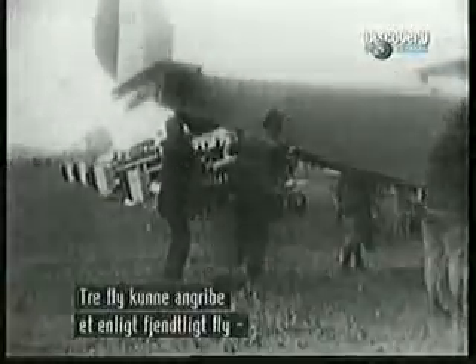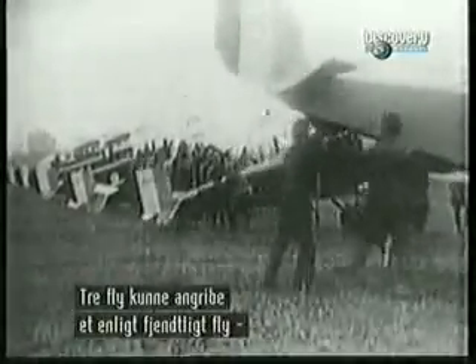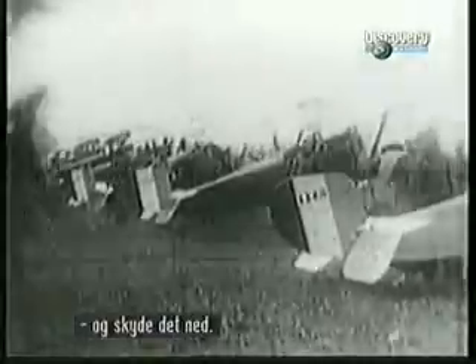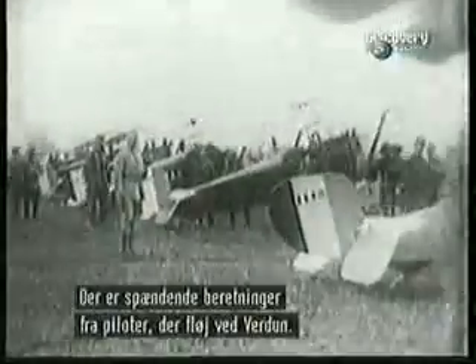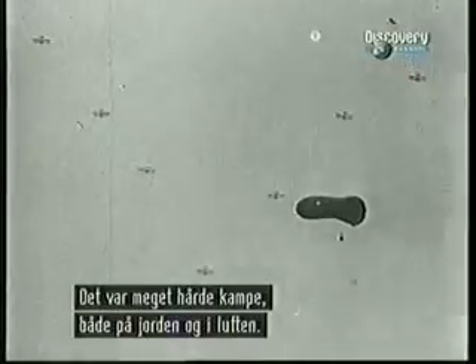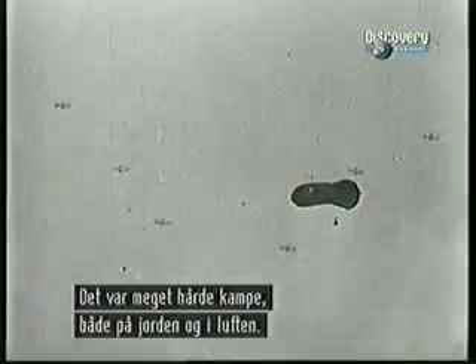You gang up on your opposing numbers, so you'll try to get three on one and blow the other person out of the sky. We have some very fascinating accounts of some of the fighter pilots at Verdun. This is a serious battle to the death, both on the ground and in the air.